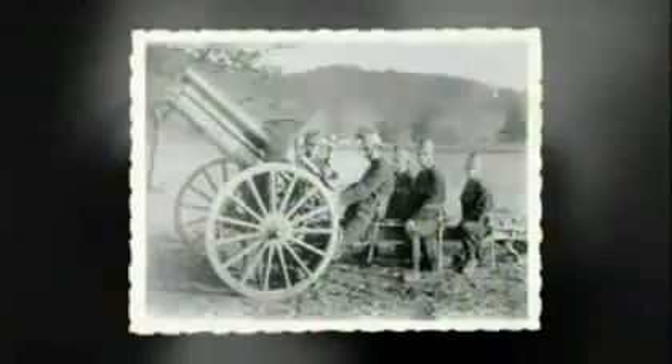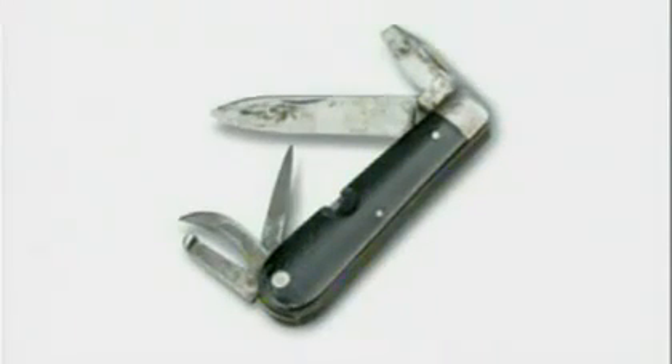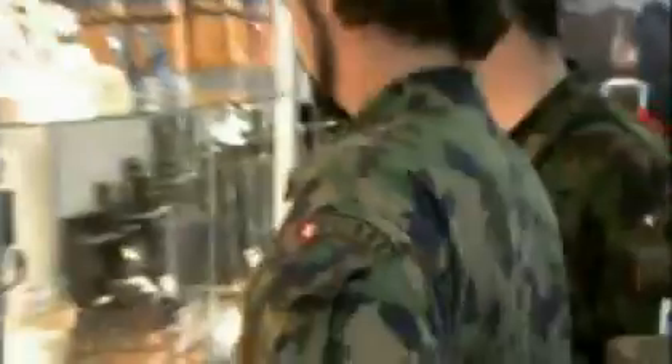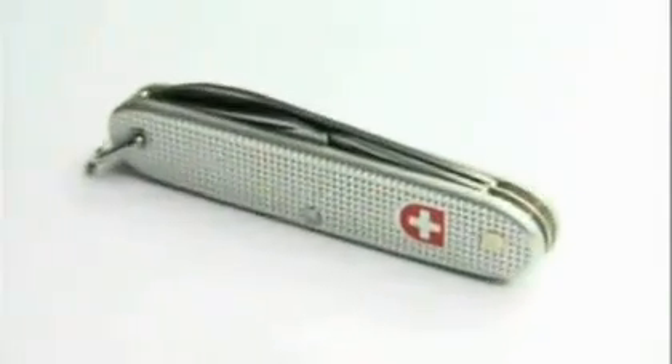One hundred and twenty-five years ago, the Swiss Army needed a multi-tool to repair its rifles in the field — and that's how the world-famous Swiss Army knife came to be. Every time they did something, it had to be functional, and then it had to be small, and then it had to be reliable. The knife really is named for the Swiss Army — it was invented to help soldiers close to a century ago, and it's still Army issue today.